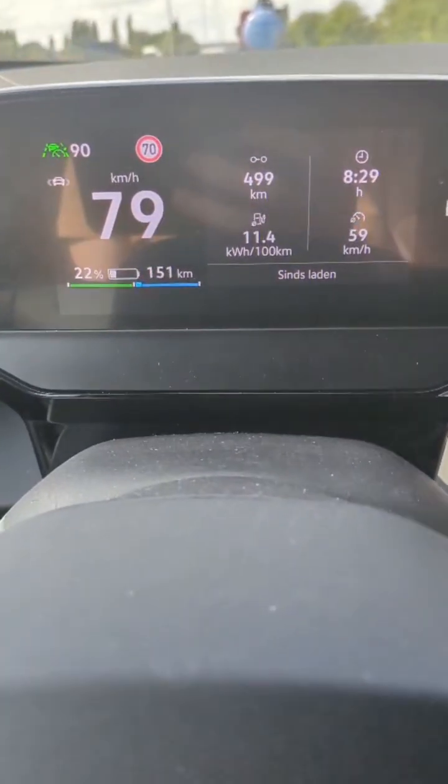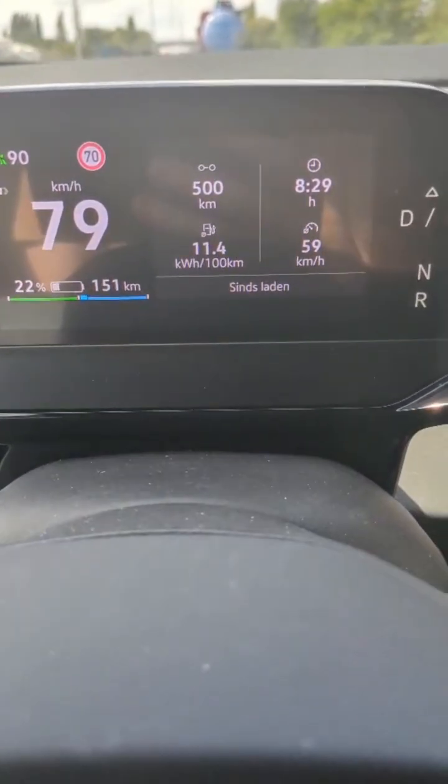I passed 500 kilometers, still on track for my target. But heading back home, the incline made things harder. At 20% battery, the first orange warning popped up.